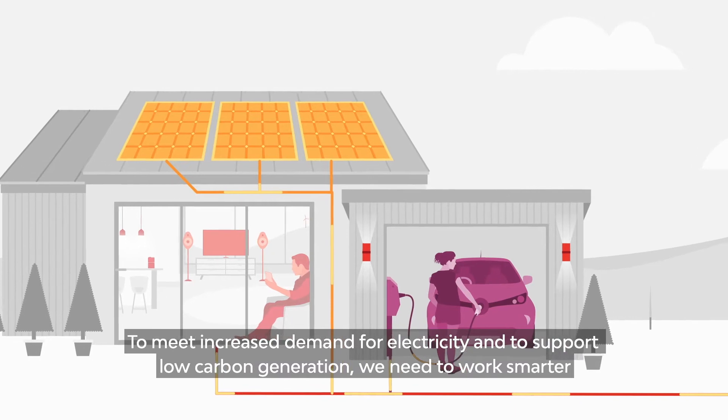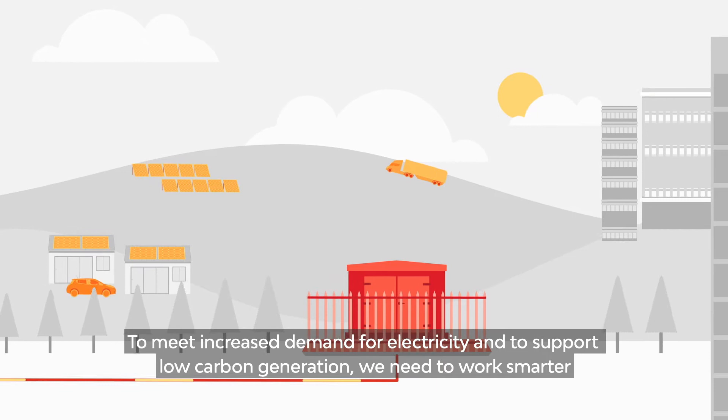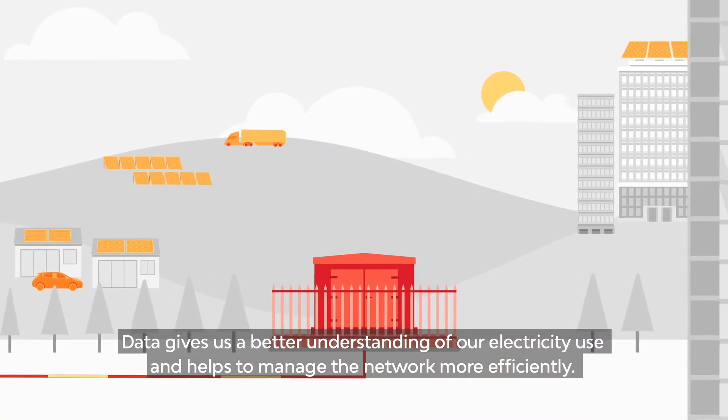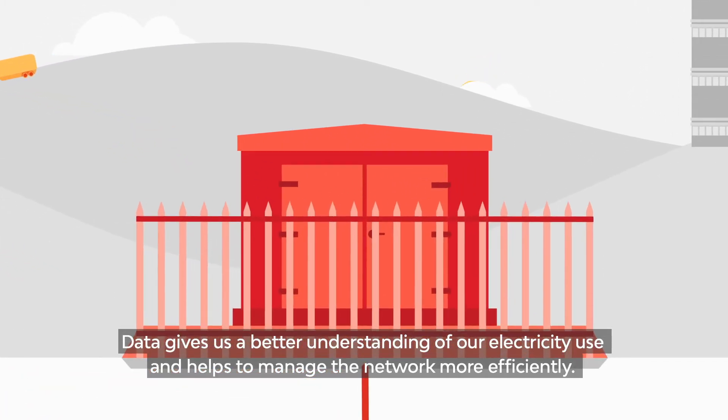To meet increased demand for electricity and to support low-carbon generation, we need to work smarter, and to do that we need more data. Data gives us a better understanding of our electricity use and helps to manage the network more efficiently.